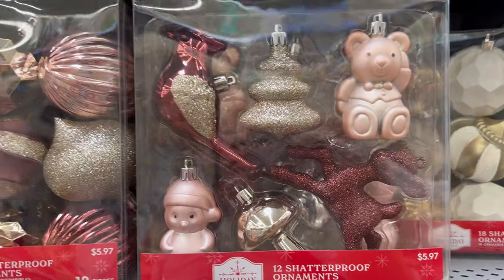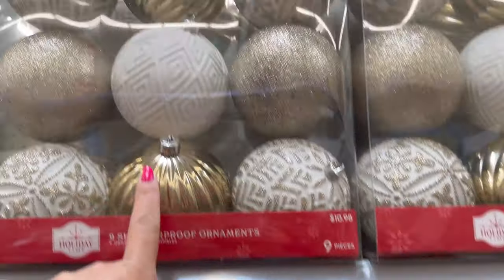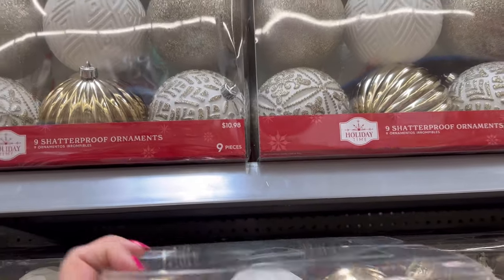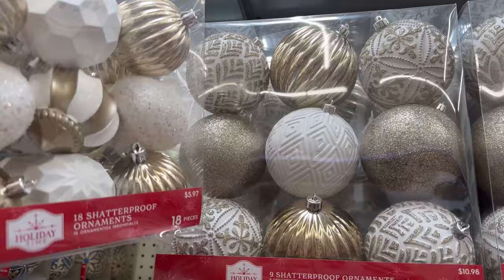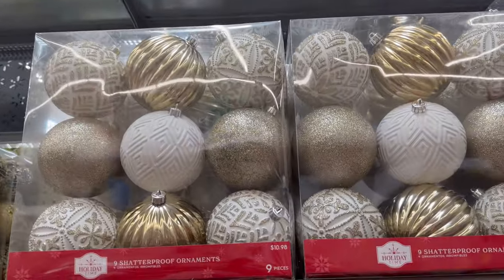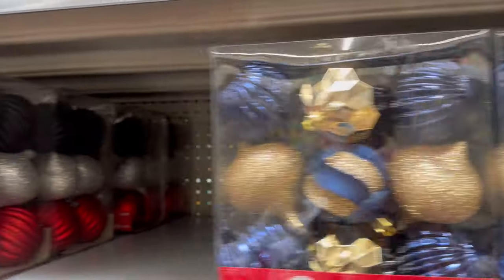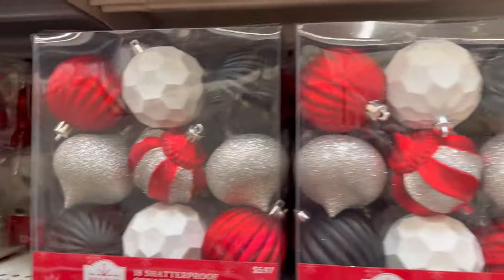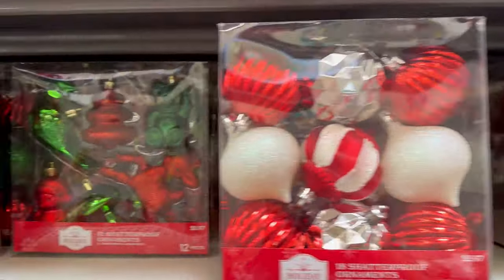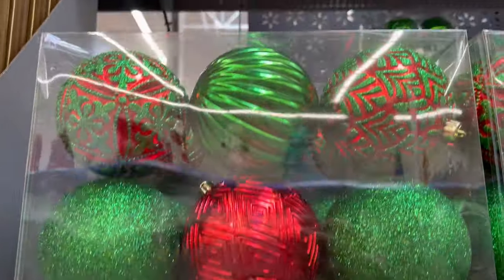Let me show you guys these down here — they're $5.97. And look, this one matches this one up here. Such a good price — about $17 for all of these ornaments. This one comes with 18 and this one comes with 9. It also comes in the blue and in the red. They also have this one with the bird, the bear, and the tree, and it also comes in the traditional colors.